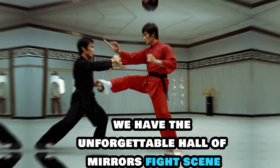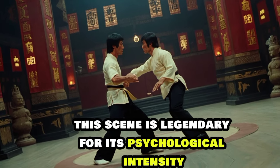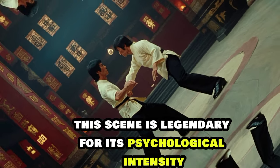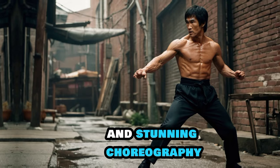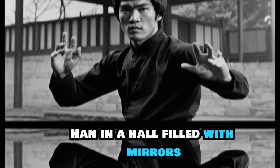Next up we have the unforgettable Hall of Mirrors fight scene from Enter the Dragon. This scene is legendary for its psychological intensity and stunning choreography. Bruce Lee's character Lee faces off against the villain Han in a hall filled with mirrors.